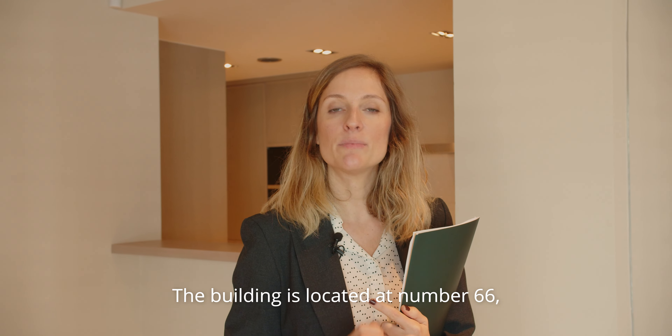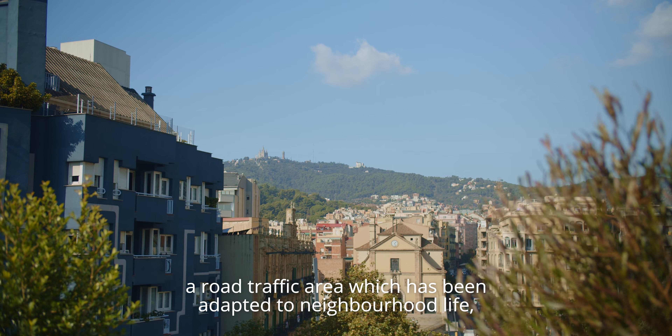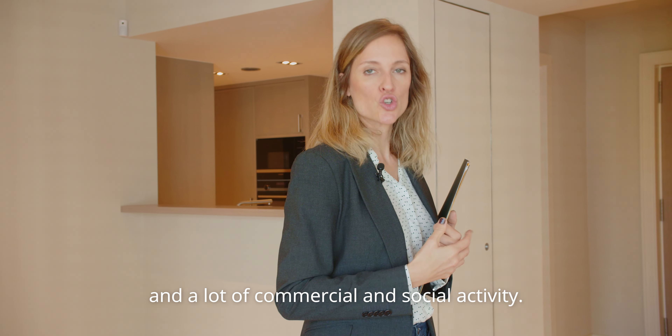The building is located at number 66, Avenida de la Riera de Casolas, at its junction with Granda Gracia, a road traffic area which has been adapted to neighbourhood life, with green and pedestrian areas and a lot of commercial and social activity.